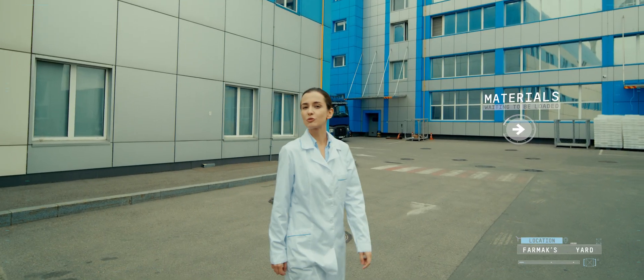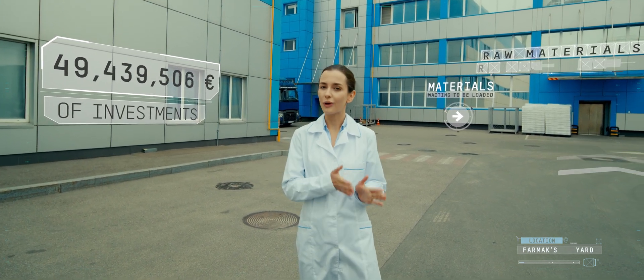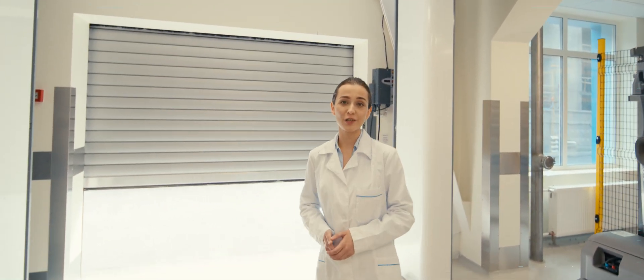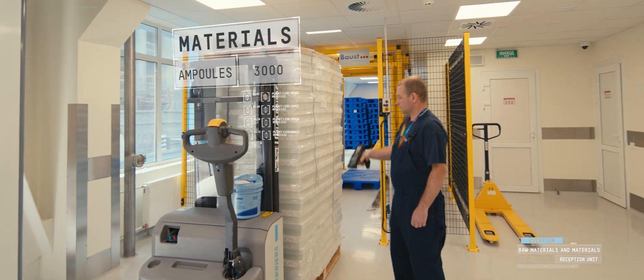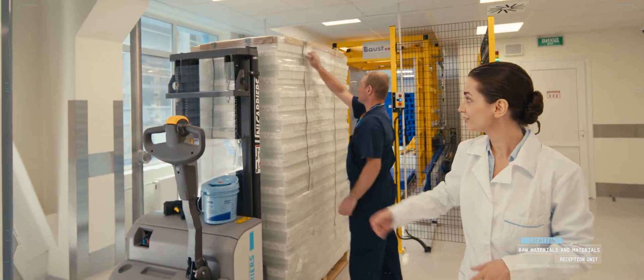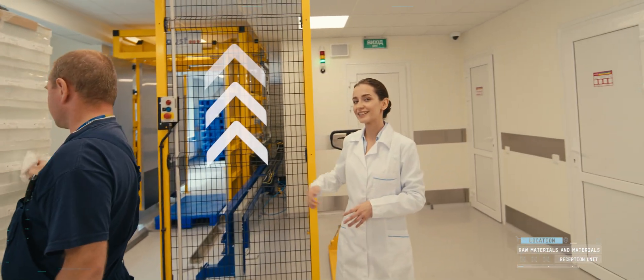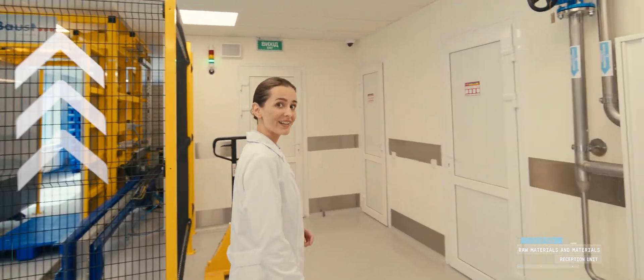Today we are going to visit our aseptic workshop, where sterile injectables in ampoules and vials are manufactured. This is where raw materials and containers are first delivered from outside to our workshop. Our operator scans a barcode and confirms that the raw materials and supplies, fully inspected by the quality department, are received. Then the operator processes the materials, puts them onto a clean pallet, and moves them to the warehouses using the elevator. And we are going to change our clothes.